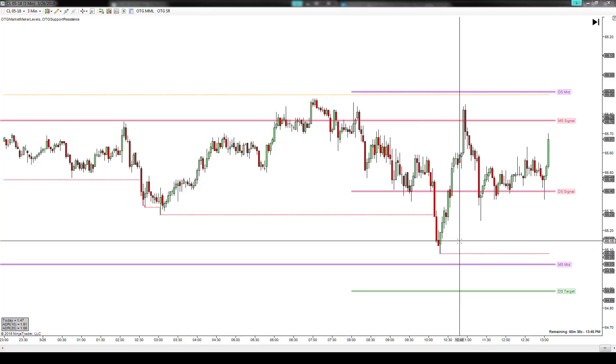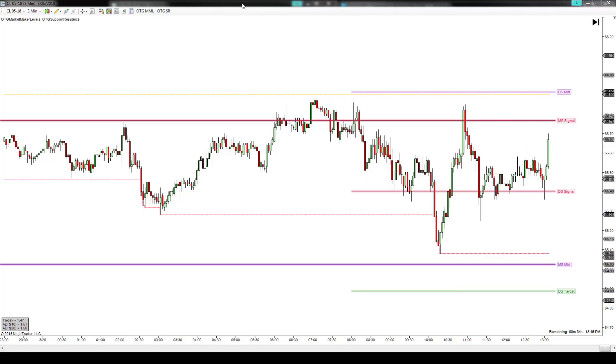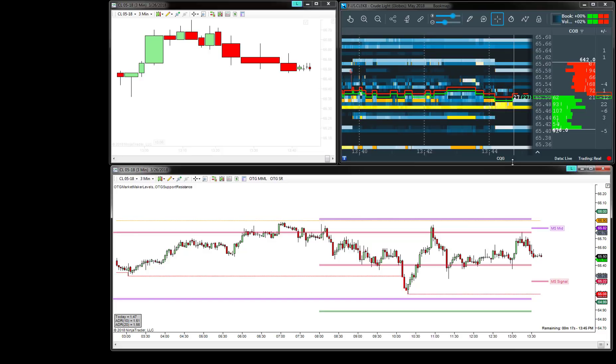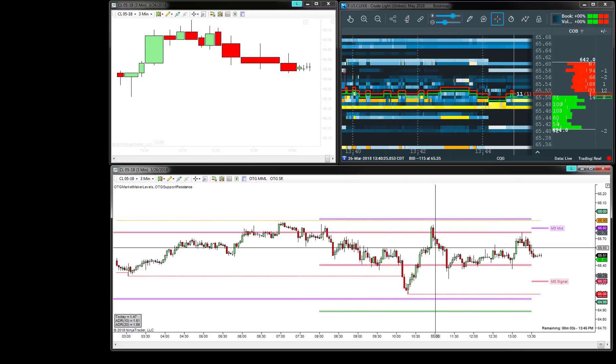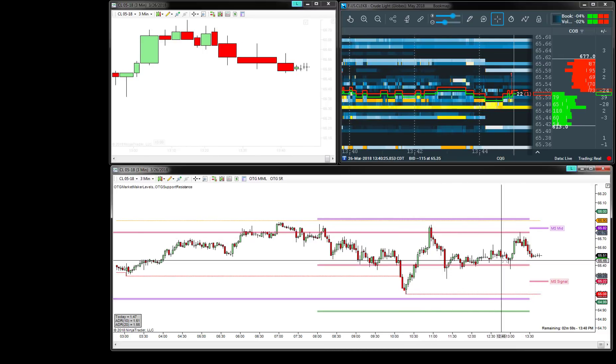I had the right idea in terms of direction — we were looking for the market to get short initially today. We talked about the fact that the CL was biased to the long side, but there were a number of mitigating factors that would have you looking at potential short opportunities. The same with the ES — there were a number of reasons to get short today, but also some mitigating factors for the market to go long. Ultimately, the CL did get going long at around the 65.08 level and finished above the low.